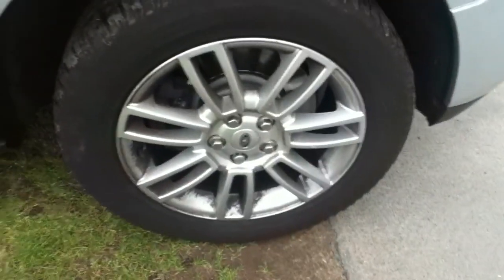Front offside tyre — you can see there's still plenty of tread left on the tyre. The alloy is in very good condition.